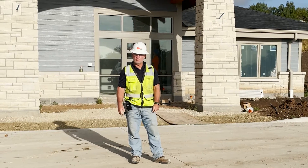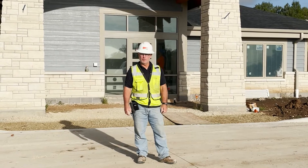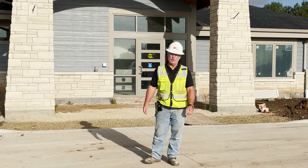Good morning. Welcome to another edition of Walk Through Wednesdays. My name is Larry Storr. I'm a superintendent for BHS Construction and you are on my project. It's Meadowlark Hills Center Point Clinic.